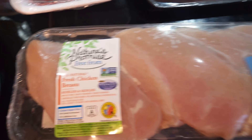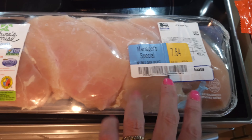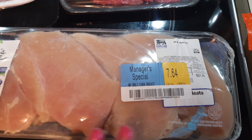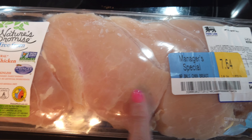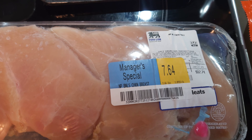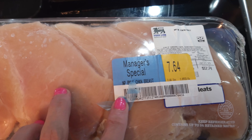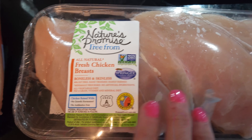I went over to the chicken area, and this is the Nature's Promise, very good chicken. They had this big pack for $7.64 — these breasts are huge. It looks like there's four huge breasts that I'll be able to cut into slices and have a lot more than four portions. I thought $7.64 was a good price for this good quality chicken.